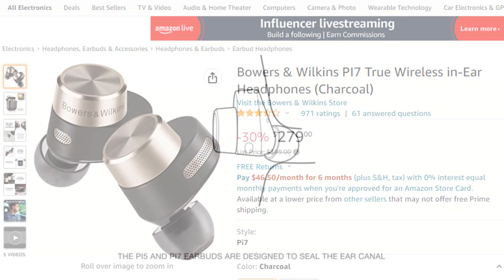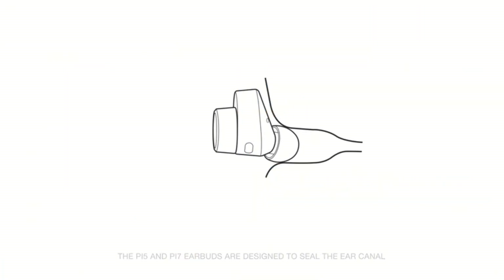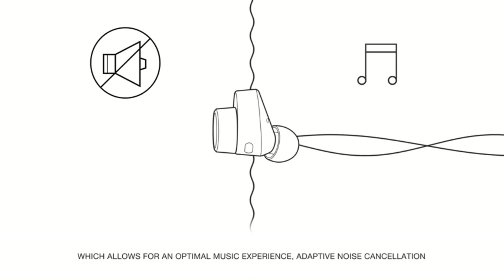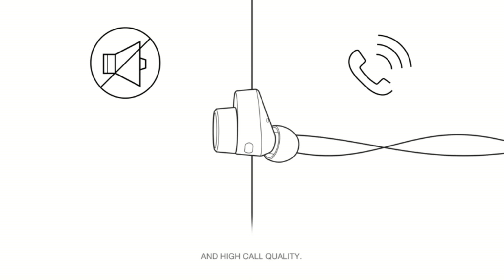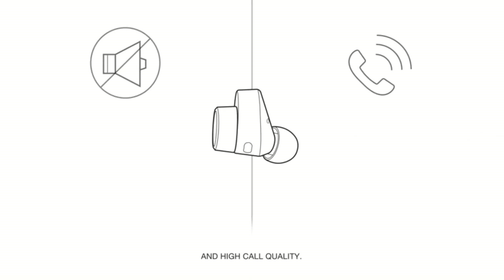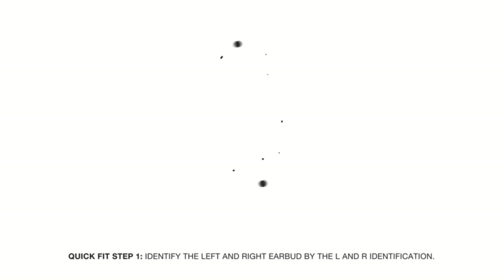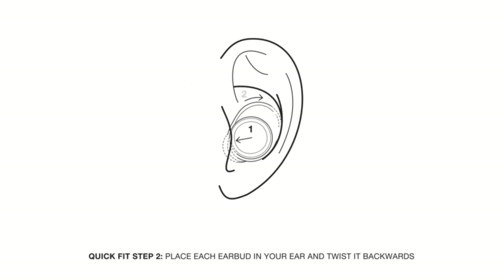The PI7 sounds more detailed and refined with more bass energy. Both of them sound brilliant, yet if you're searching for the perfect-sounding earbuds, while the PI7's ambient sound blocking is very good, the Sony's sound blocking is superior. The Sony also has improved voice calling and better battery life.